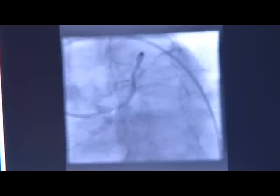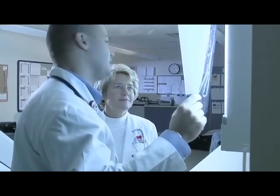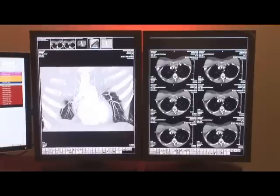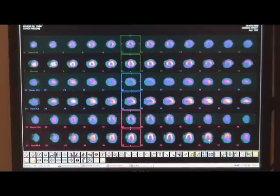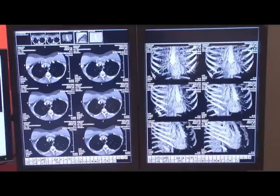Whether it's a beating heart in a cardiac catheterization or a fractured femur in an x-ray, doctors need easy access to medical images to make accurate and timely diagnoses. Quickly finding and viewing the right images among thousands of imaging studies can be a time-consuming task, unless your hospital or clinic has the latest in PACS technology.